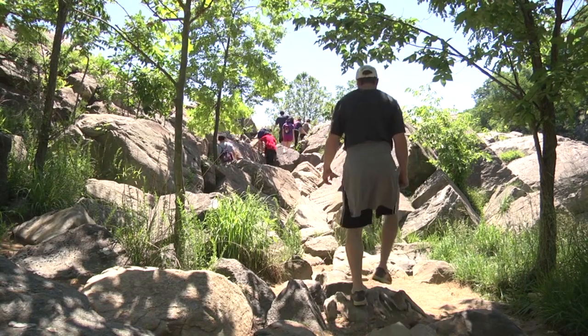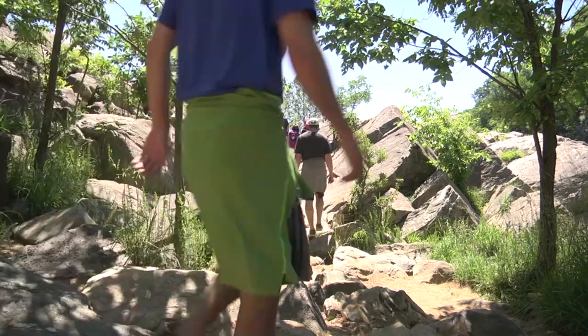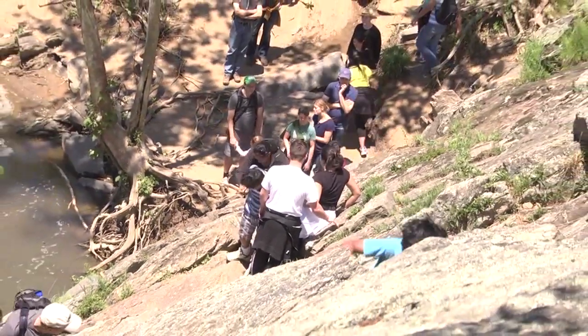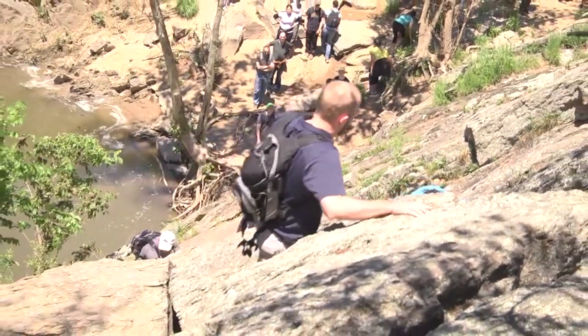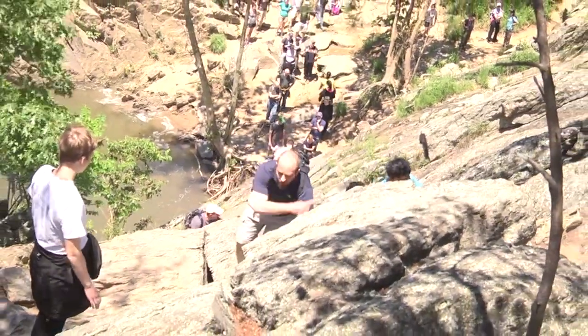Billy Goat Trail Section A is one of the most heavily visited trails in the park. It gets thousands of visitors every year, and at peak times during nice weather you may encounter many other trail users. Section A is 1.7 miles long — it is a rocky trail, with scrambling over boulders and large rock cliffs along the Potomac River. The trail takes about two hours to complete the entire 1.7 mile loop back to the towpath.